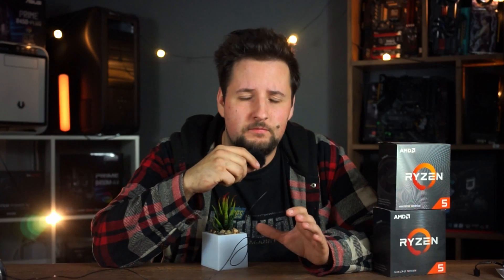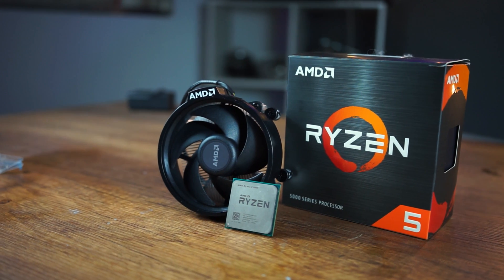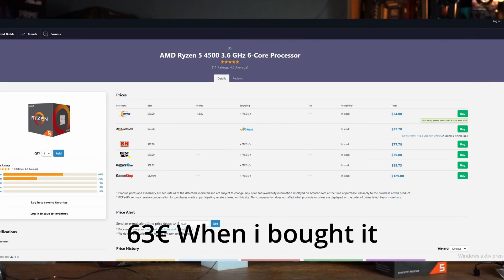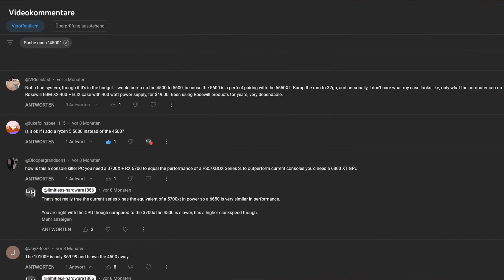So what did I just buy? The worst AMD CPU available? Well, not really — maybe. We'll see. At least I bought the cheapest six-core CPU, or you could say the cheapest CPU that's actually capable of gaming. Many of you noted in my video about the $600 gaming PC that this CPU was a terrible choice because the Ryzen 5 5500 was a much better deal.